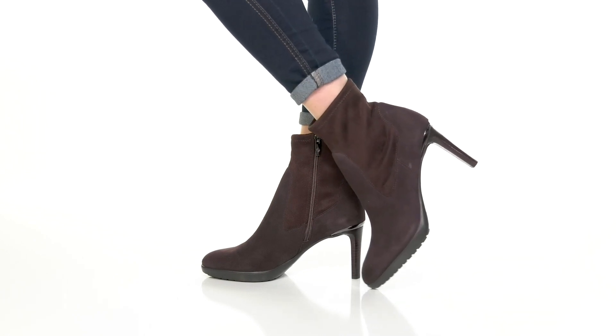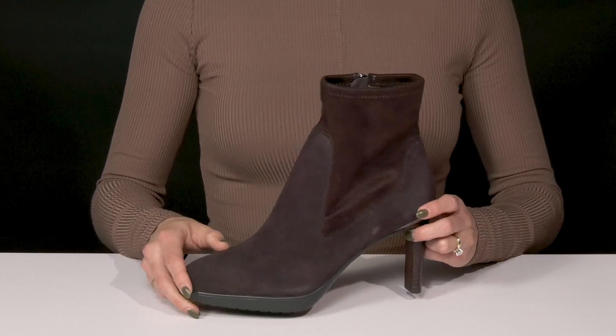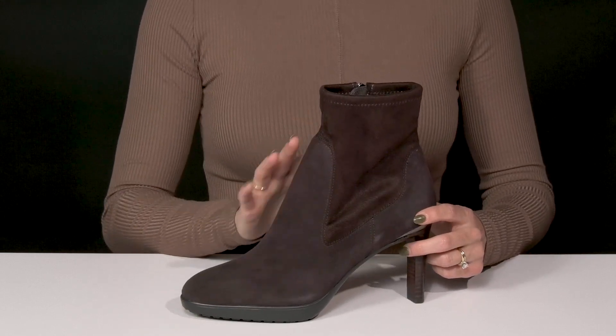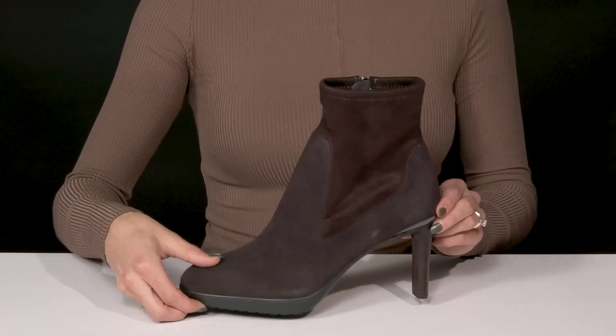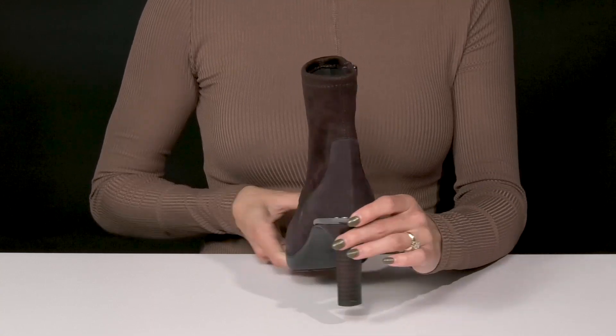Bring your style to life when you wear these beautiful Italia boots from Donald Pliner. They have a soft leather upper with stitch detailing that gives them a little extra style, especially with this beautiful stiletto heel at the back. It offers a stacked look and is going to boost you up over three inches in height.